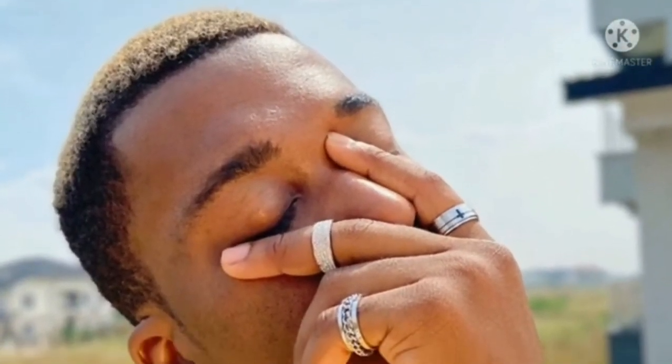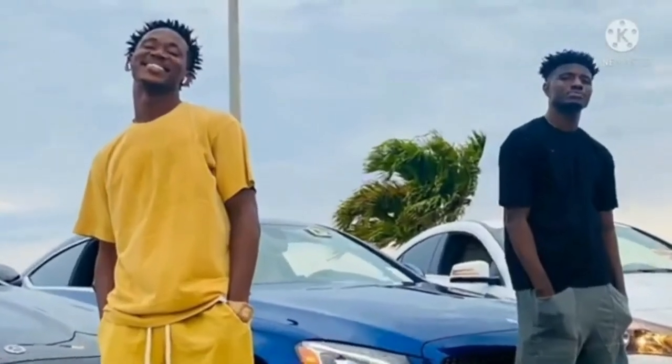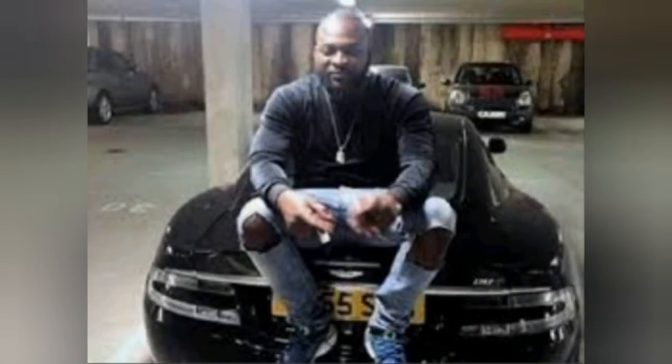Number four sign to recognize a Yahoo boy is the wearing of earrings or rings on the hand. This is a very important sign to identify a Yahoo boy — earrings and rings on the hand.